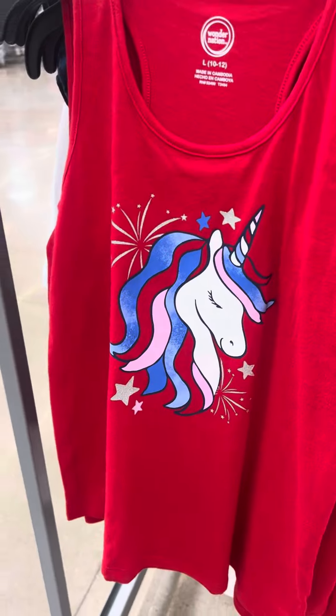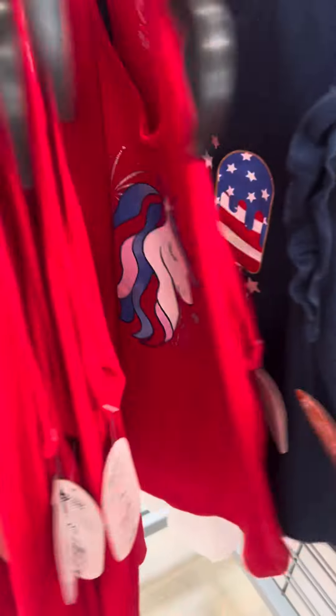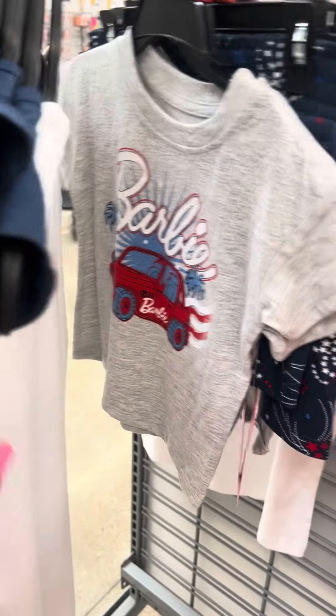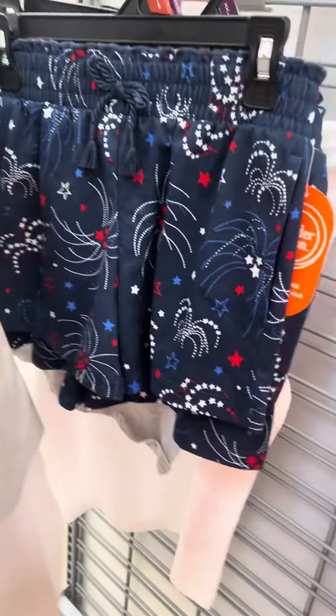Here are some visuals with a unicorn, and this little ice cream blend. They have a Barbie one right here, and then some shorts over here, all for 75% off.